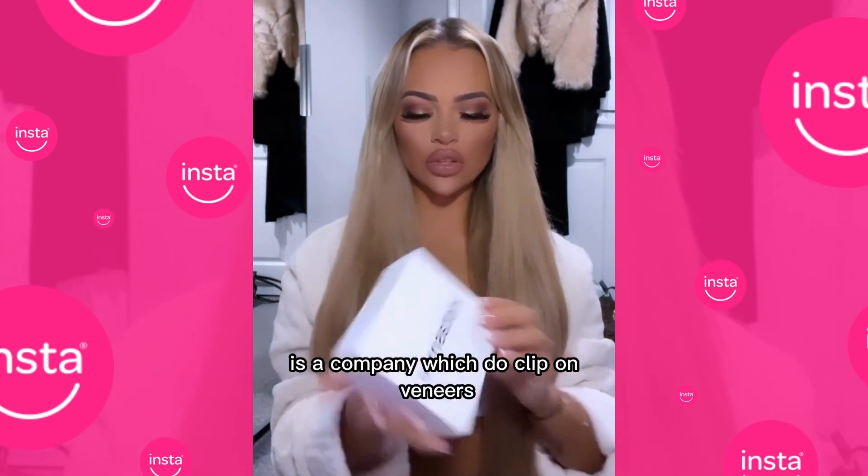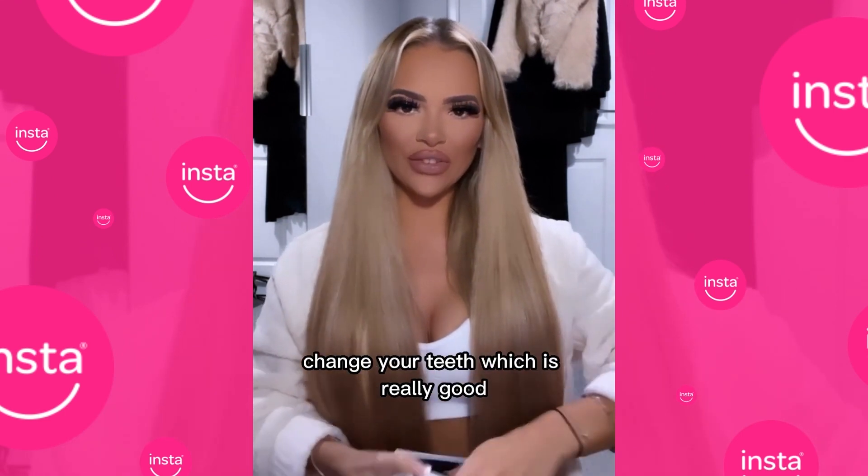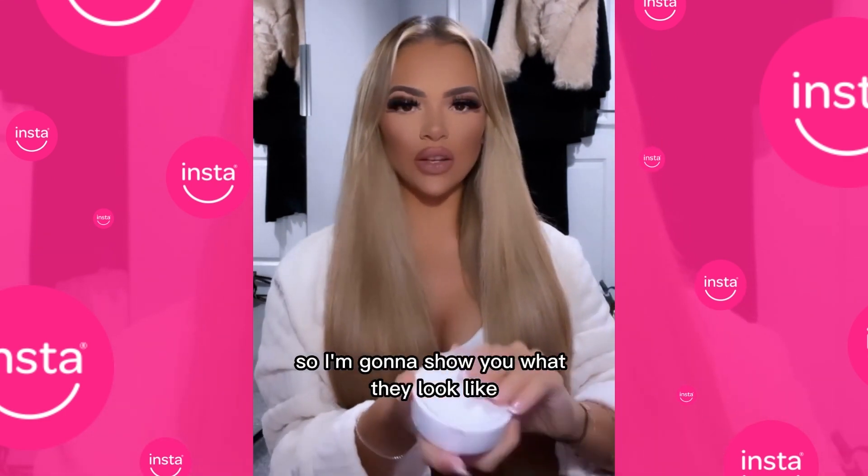Basically, I'm going to show you this brand called Into Smile. What they are is a company which does clipping veneers — really really safe and obviously not a permanent change to your teeth, which is really good. So I'm going to show you what they look like.